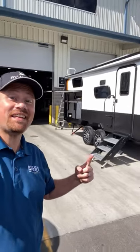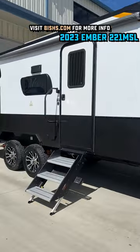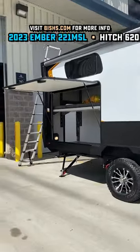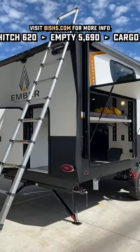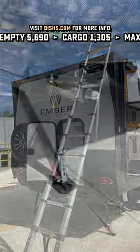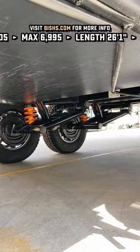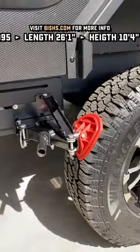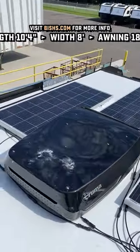Oh my gosh, guys, they did it! When the Ember first came out, you said what if the bunks could go away and convert and be something else — and they did it. Then you said what if instead of a single axle, I could get four wheels on the ground, and that's what we're doing here. They've been doing everything that you're asking for in the new 221 MSL — the double missile — and the 23 updates on this are looking really good.